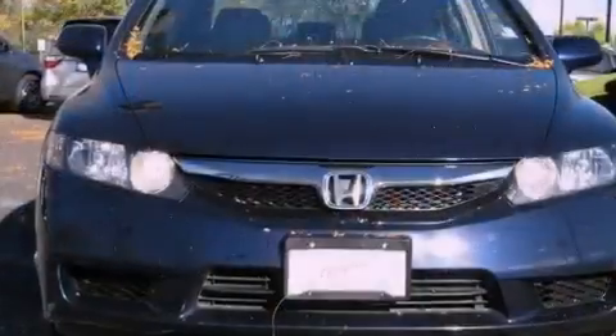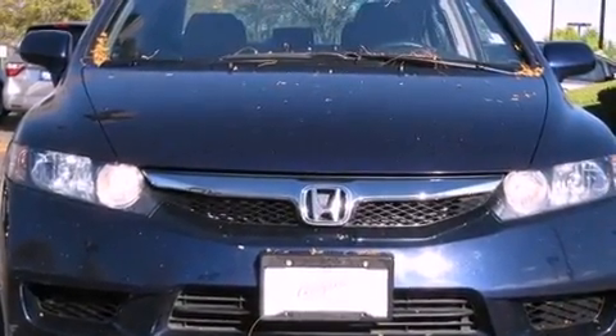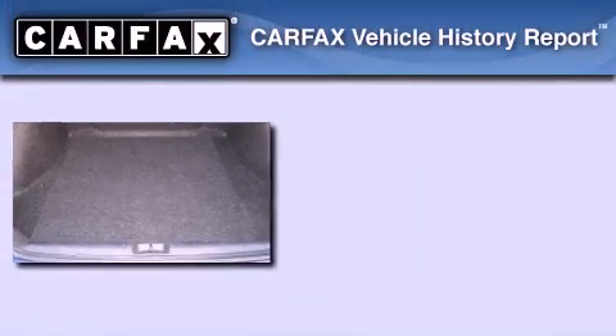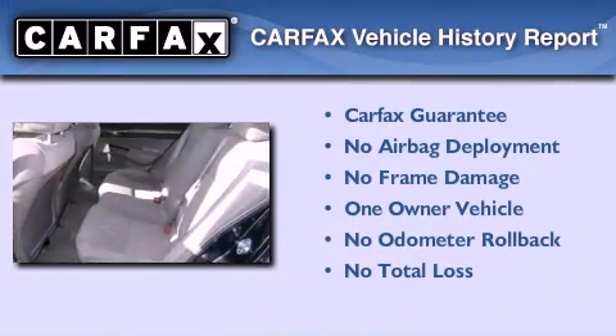With an EPA estimated rating of 36 miles per gallon on the highway, fuel efficiency is still high on the list of priorities. This Honda has had only one owner, and it qualifies for the Carfax buyback guarantee.